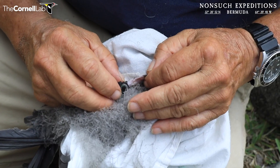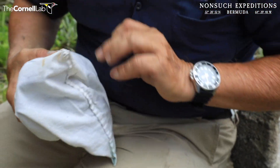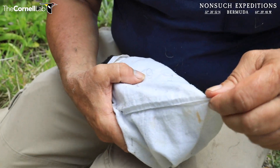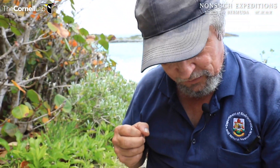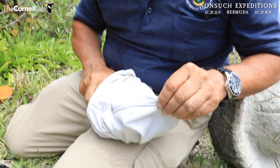Hopefully we have a very good record of Cahow Cam chicks returning — there are at least three that we've recorded as returning to Nonsuch and the other islands. In about three to four years, this bird should return hopefully, and we'll be able to take that thing off its leg and see what data is contained within it.